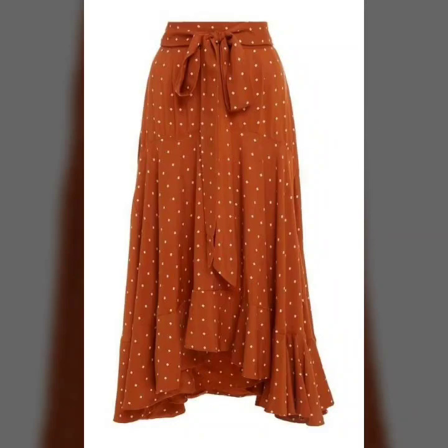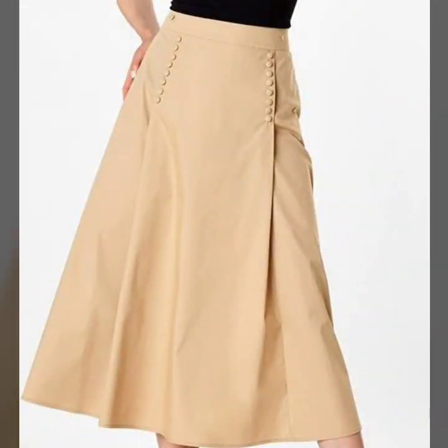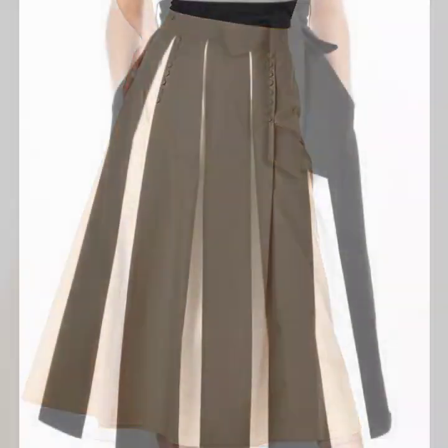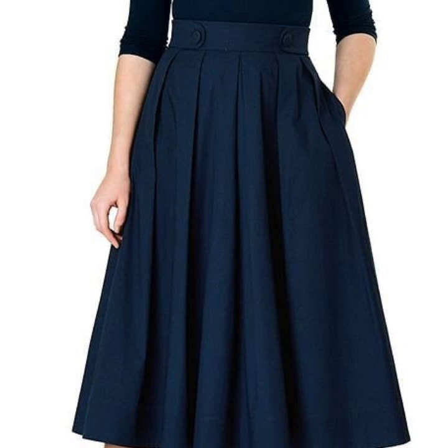If you want to be updated with the latest fashion trends and skirt designing ideas, my channel is all about the latest fashion trends. You will find hundreds of new designs and hundreds of new ideas daily on my channel, and I hope that you will find them useful and helpful.